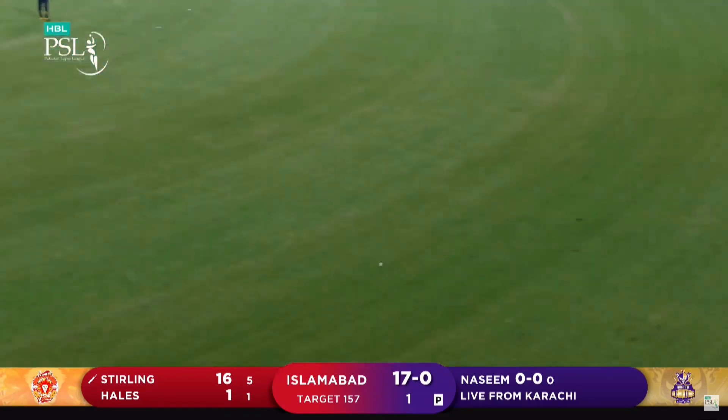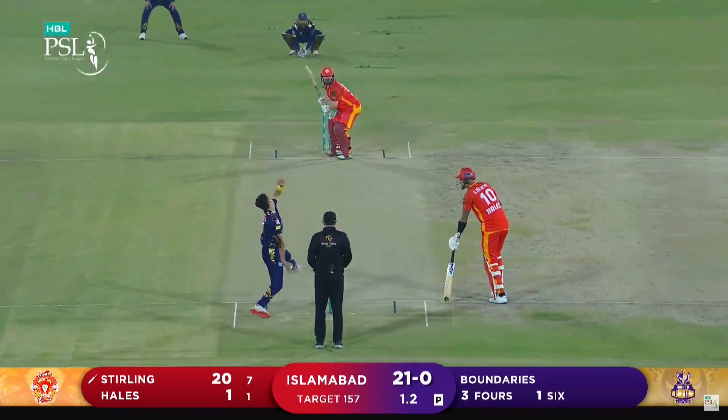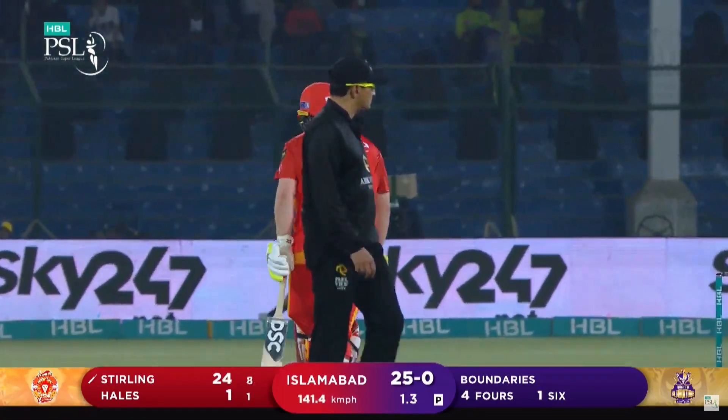Oh, goodness, how easy is that? The bat is using a very good bat. It's the uppercut and it's four more for Stirling.